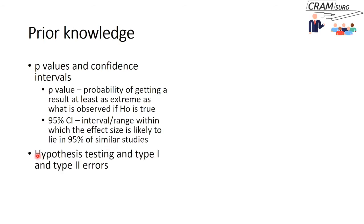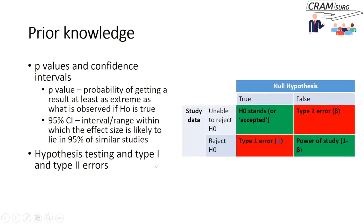We also discussed hypothesis testing — the null hypothesis and type 1 and type 2 errors. A type 1 error is when we reject a null hypothesis that is actually true. A type 2 error is when the null hypothesis is false but the study is unable to reject it. The inverse of type 2 error is what we call power — the ability to reject the null hypothesis when it is in fact false.